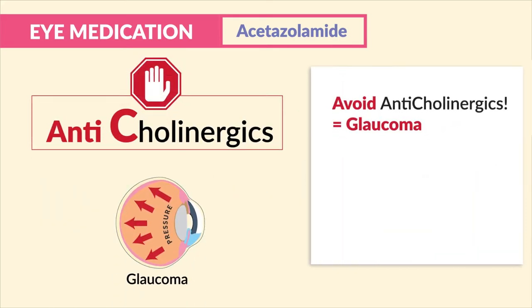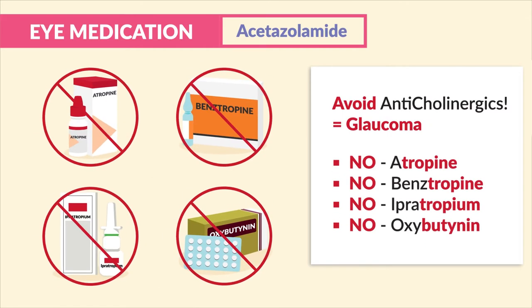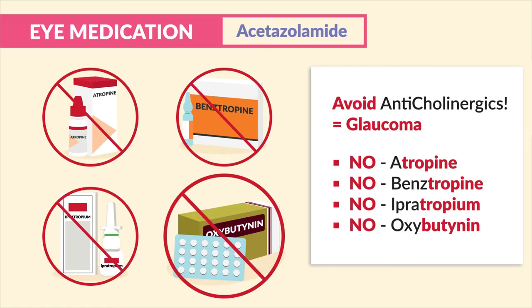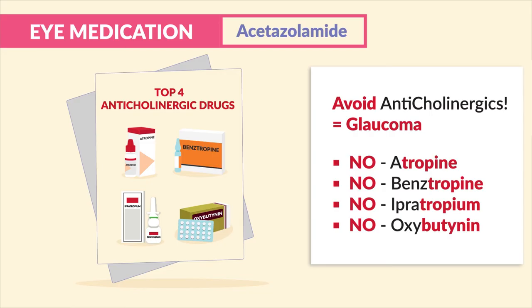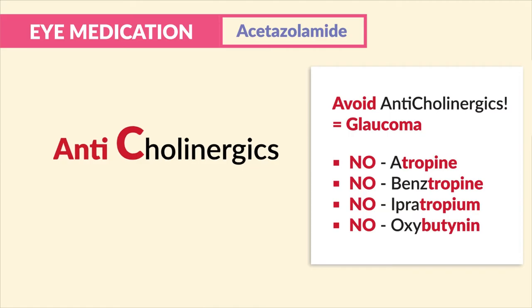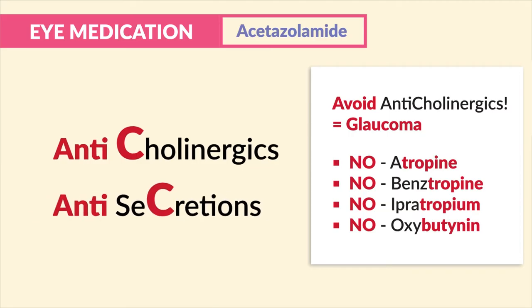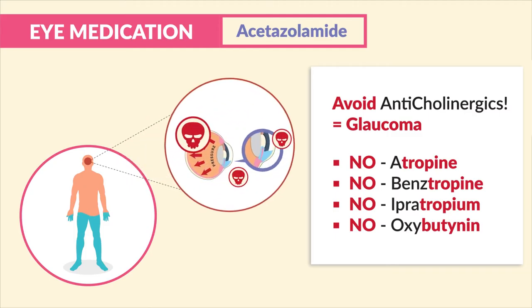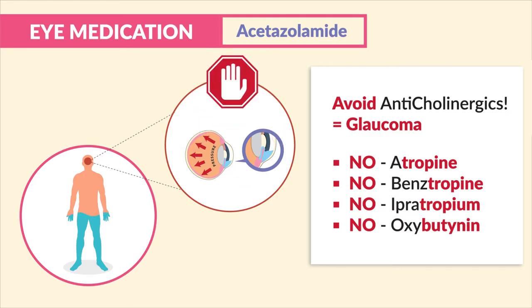A big side note: we avoid all anticholinergics with any patient with glaucoma. The top four anticholinergics are atropine, benzotropine, ipratropium, and oxybutynin. These are the top four anticholinergic drugs across five different question banks. They all cause the body to be dry — anticholinergic means anti-secretions, causing a very dry body, which can cause major damage in patients with glaucoma. If it causes dryness, avoid it with glaucoma.